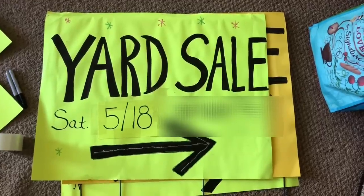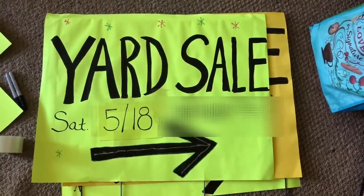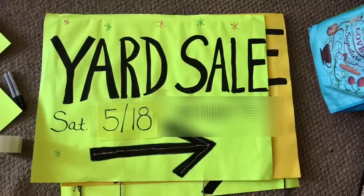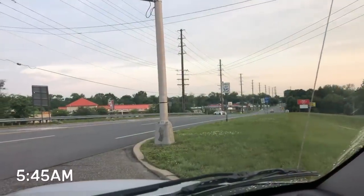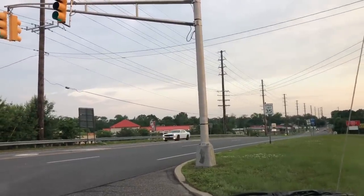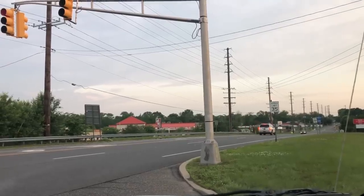Without further ado, let's get started. So luckily I had hoarded away all my past year yard sale signs and all I really had to do was just get a new little piece of paper, cut it out, and write May 18th for the yard sale date. I'm going to put all these yard sale signs around the neighborhood and hopefully, fingers crossed, we get a really good turnout. This is early, early morning and I am putting those signs out right now. Hopefully the signs — you can kind of see one of them as I drive by — will attract people.